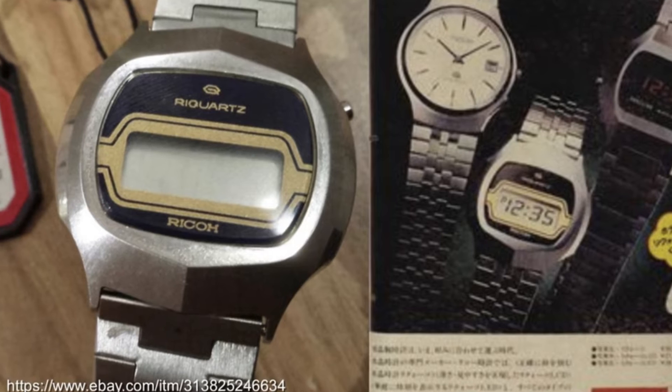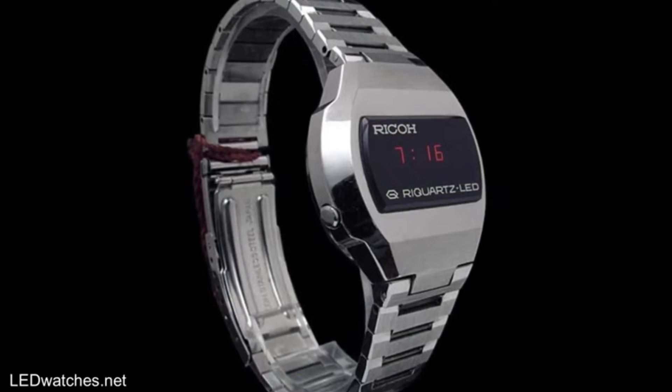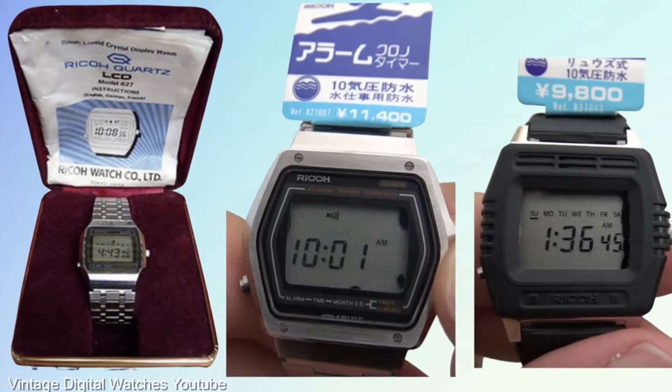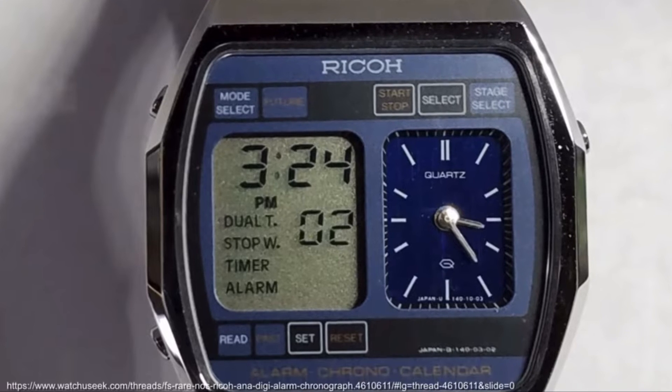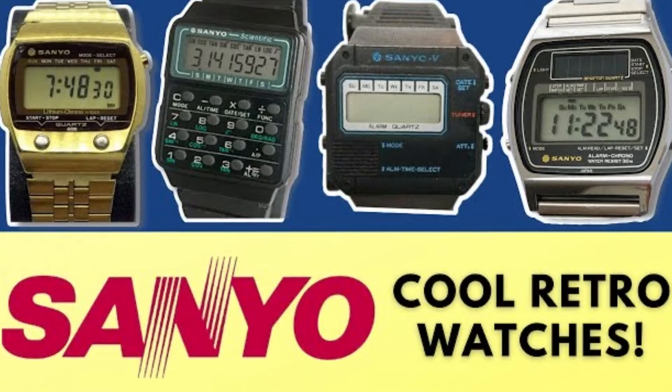Ricoh, often overlooked and associated with printers and photocopiers, made significant contributions as well. They offered cool LEDs, straight ahead LCD watches, and anadigis. The crown-controlled 827 watch and the alarm chrono calendar model are personal favourites. Similarly, Sanyo branched out from consumer goods to digital watches.